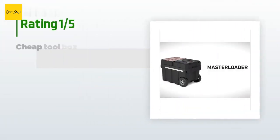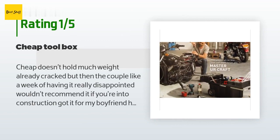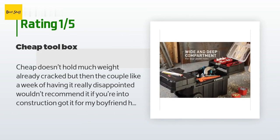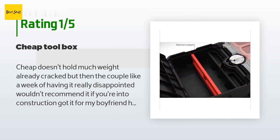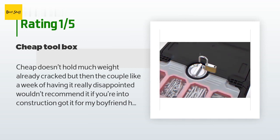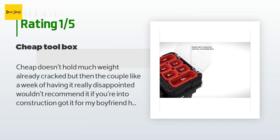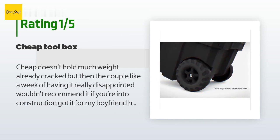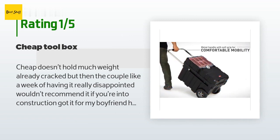An unhappy customer said: cheap, doesn't hold much weight — already cracked after a couple weeks of having it. Really disappointed, wouldn't recommend it if you're into construction. Got it for my boyfriend and it cracked on the side in less than a week. If you're a weekend warrior just working around the house it might be alright, but if you do any kind of real work and need your tools to hold up, scrap it. Really disappointed.